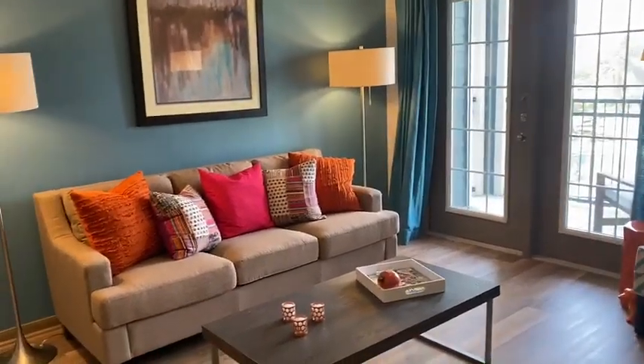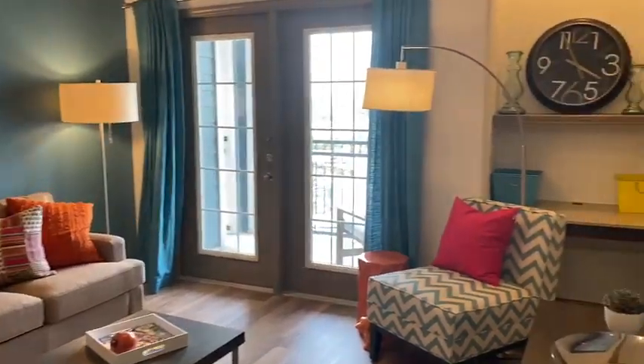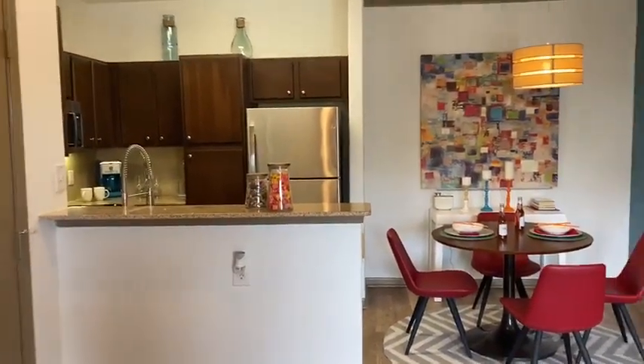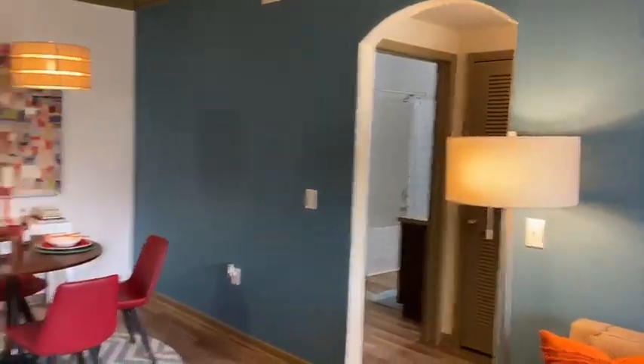This is going to be our small one-bedroom. This one is 661 square feet — our Corpus Christi floor plan. If you look, it has the hardwood flooring and the granite countertops. All of our apartments look like this, minus the blue accent wall.